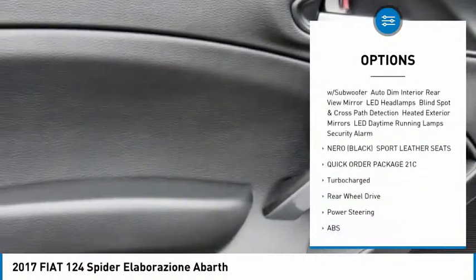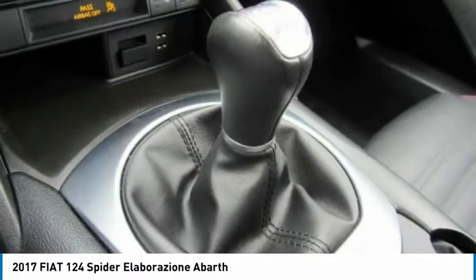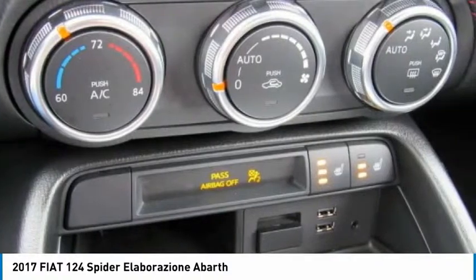Steering wheel audio controls, keyless entry, Bluetooth, leather-wrapped steering wheel, power steering, adjustable steering wheel. Come take a test drive today.